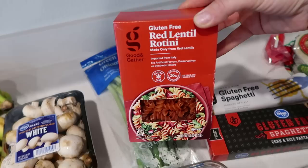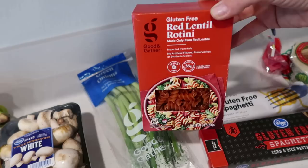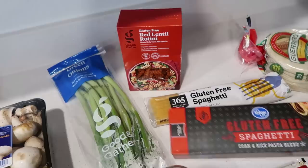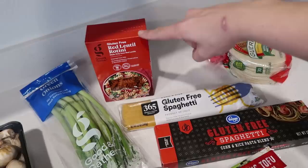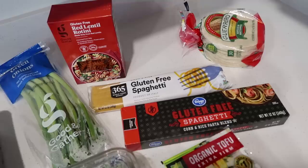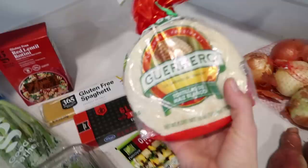Green onions are from Target. I also grabbed some red lentil rotini from Target — they didn't have very many gluten-free options. I typically get my gluten-free pasta at Thrive Market because it's inexpensive, but get it where you can. This is all Target had, this is all Smith's had for gluten-free spaghetti, and Whole Foods had more but tends to be a bit more expensive. Comment below and tell me which of these — Kroger company, 365 from Whole Foods, or Good & Gather — you think is cheapest.